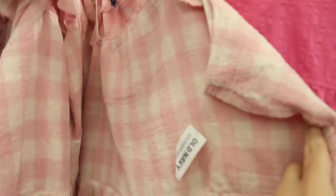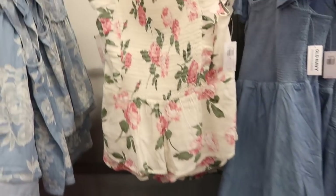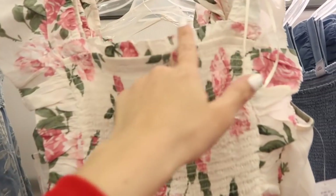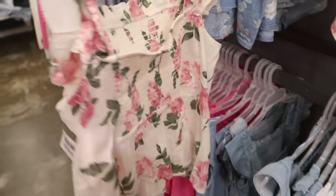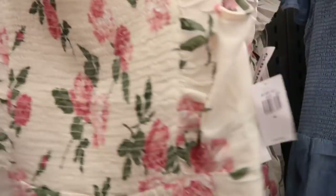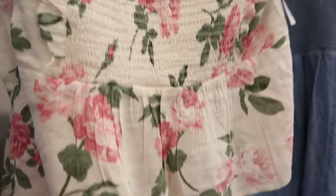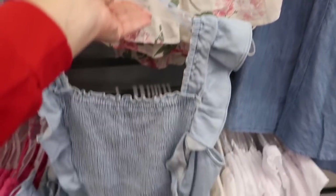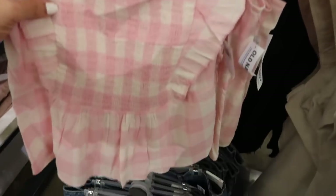Also seeing that little smock dress in the pink and beige — it's like an off-white check. There's a new little floral tank: it has that square neckline, little ruffled trim, smocking on the bust with that little peplum at the bottom. Really nice lightweight material. This one is normally $32.99. It comes in this floral, also the chambray option, and the pink and white plaid.